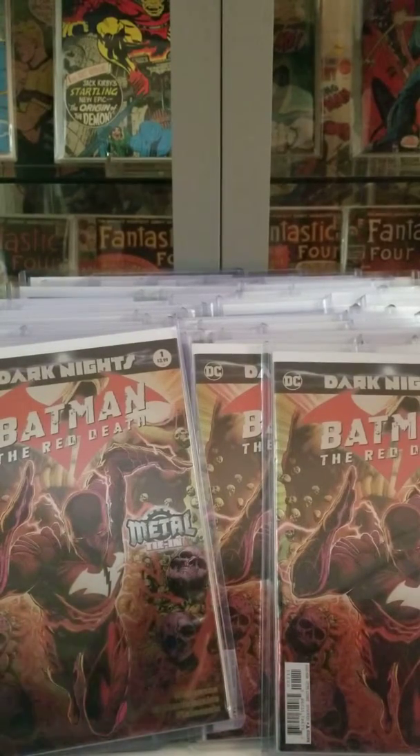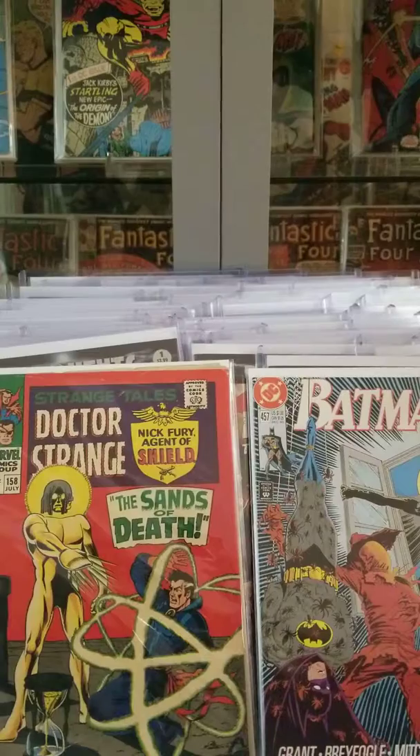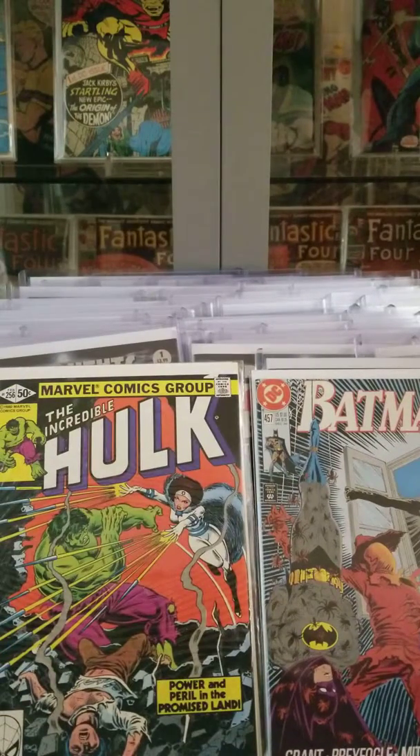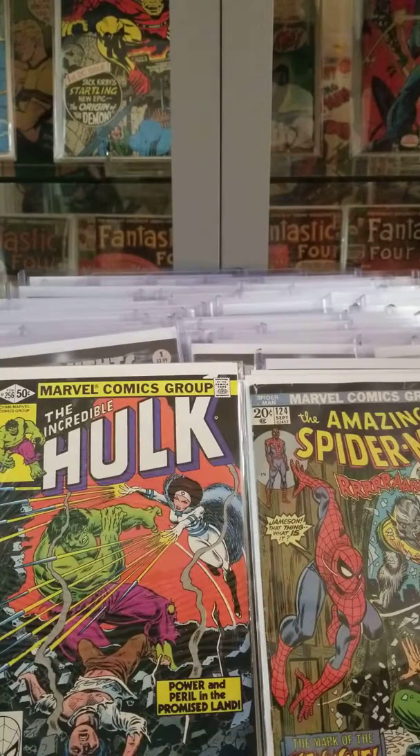Of course, I picked up a couple of cheapies: Doctor Strange, Strange Tales 158; Batman 457; Hulk 256; Spider-Man 124. That pretty much compromises the bulk of what I picked up at C2E2.